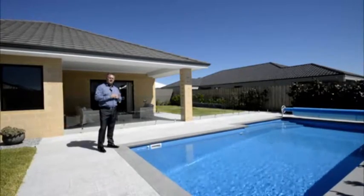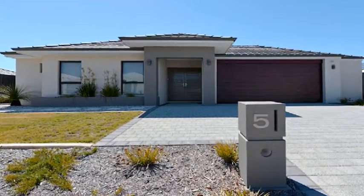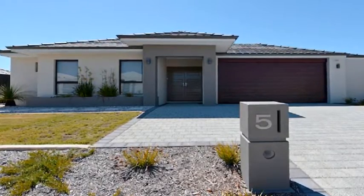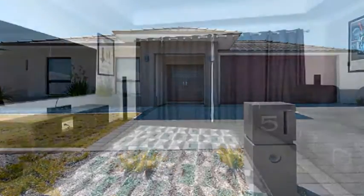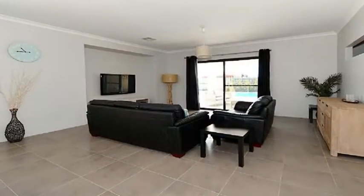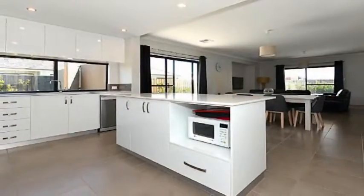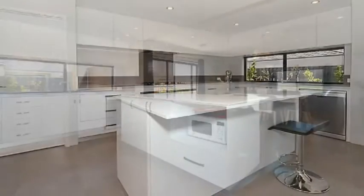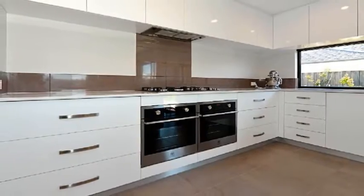Built to perfection by Ventura Homes on a block size of 821 square meters with convenient side access. The completely separate theater flows to a main living zone opening to the outdoors. This sophisticated theme is headed by a stunning kitchen showcasing side-by-side ovens, dishwasher, walk-in pantry, and striking stone bench tops.